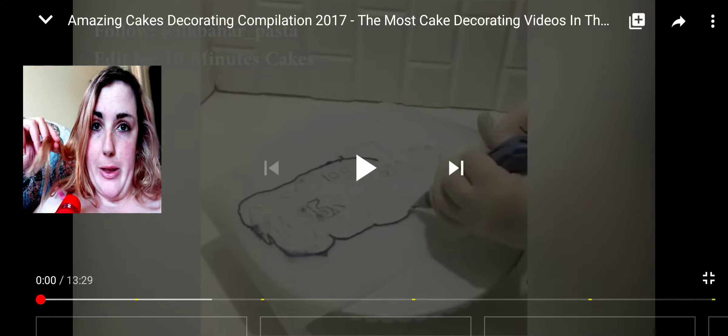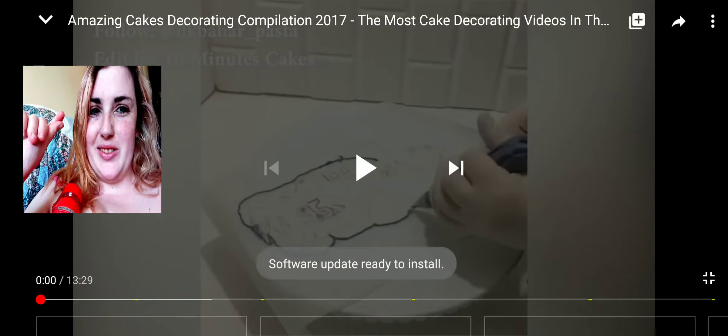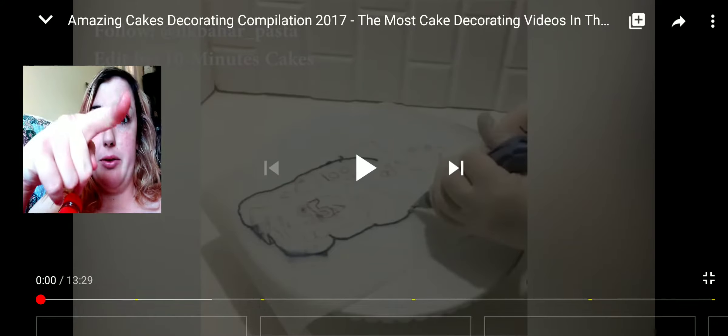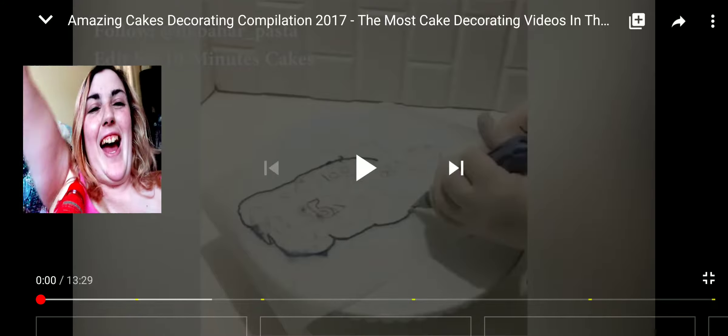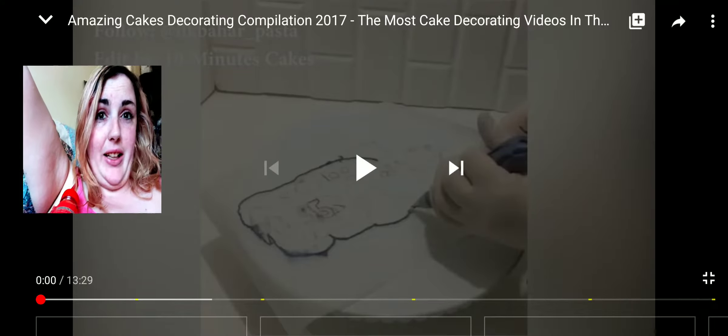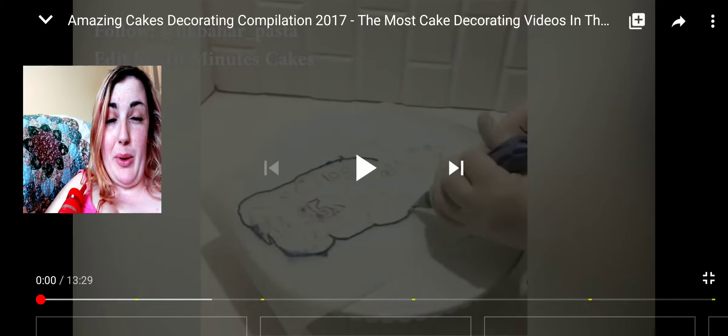Hola amigos, bonjour, hello everybody, it's Megzi — oh no, forgot that one — it's Megzi, and welcome! Today it's nearly Easter Sunday, it will be tomorrow, just on Good Friday. Happy Easter everybody!